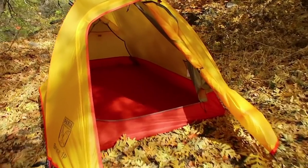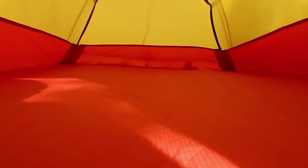Let's take a more detailed look at the inside of the tent. You can see that bathtub floor — nice and tall, which is going to help with any splashback. There's that hook in the center of the tent to hang a lantern, and these side pockets are nice and high off the ground with plenty of space to put whatever gear you need inside the tent.